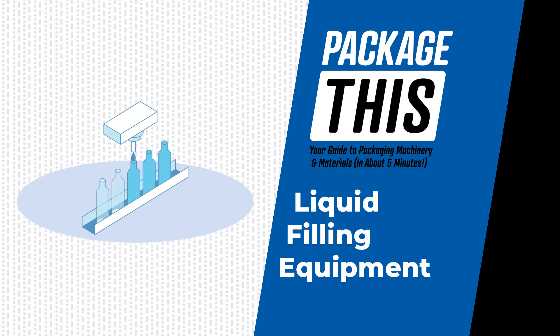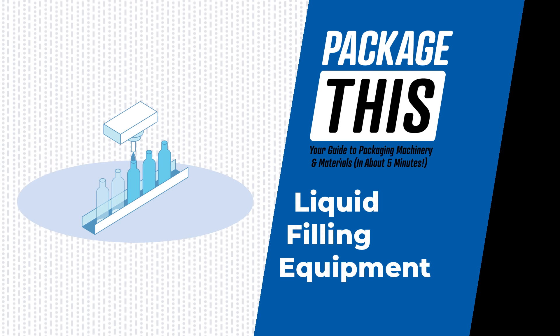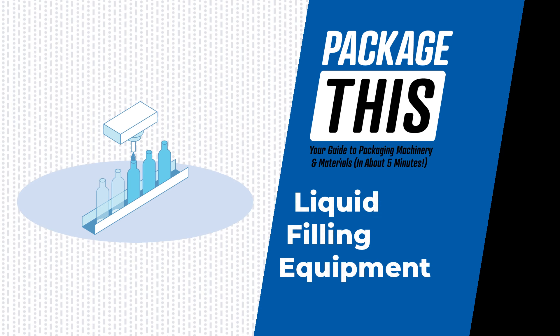Welcome to Package This, your guide to packaging machinery and materials. This episode is dedicated to liquid filling equipment, the machines that fill up your favorite beverages and foods, as well as non-consumable liquids.